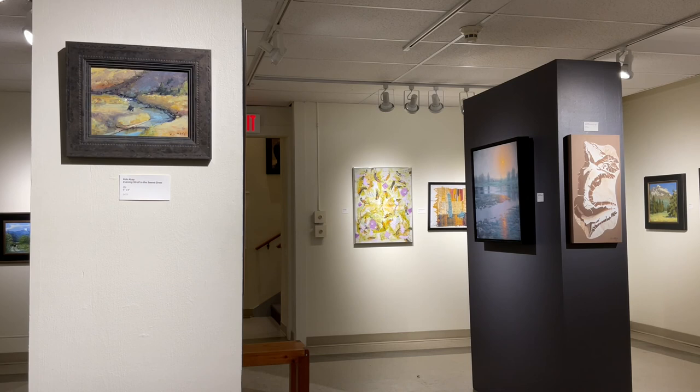This piece by Monique Kleinhans is entitled Whispers in the Grass. She's using wool in a process called needle felting, with hoofing in the background.